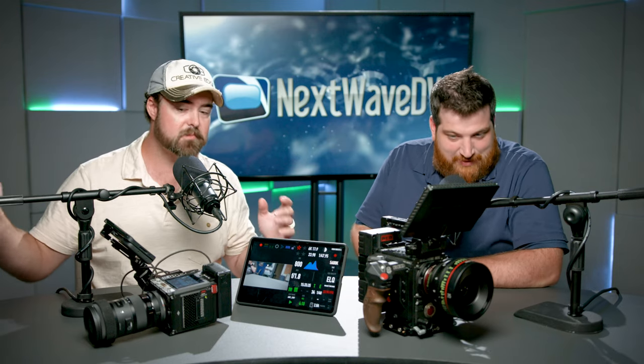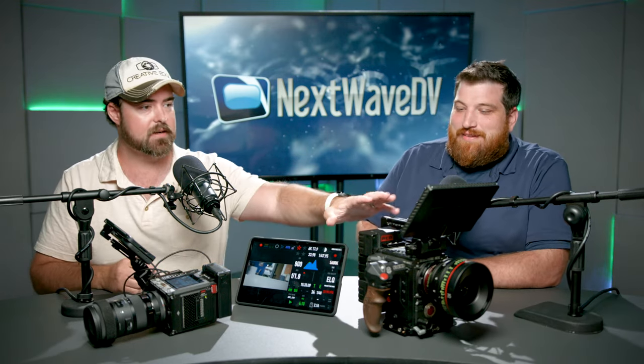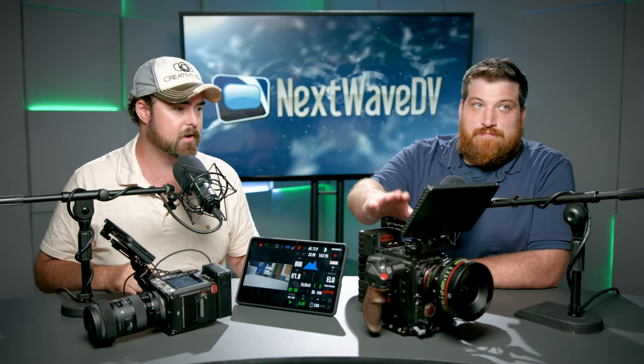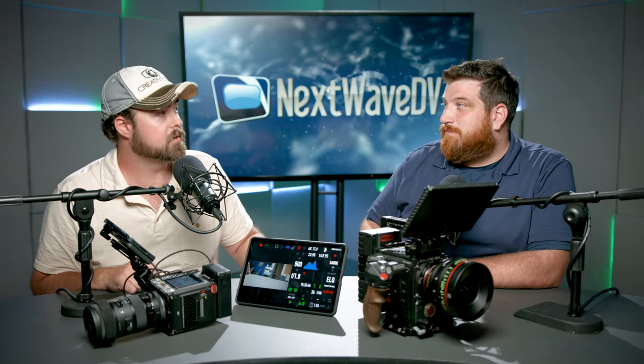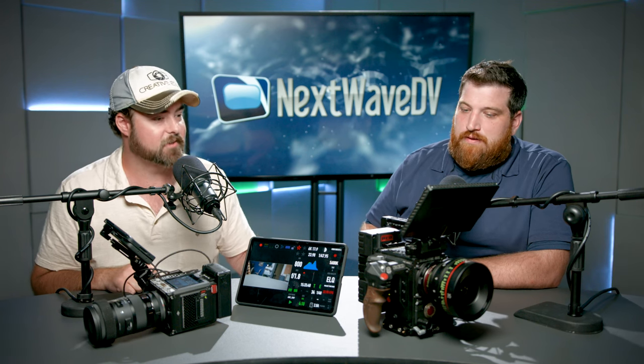Today we're going to be talking about the new Komodo X that I just got in. And sitting next to us over here is my Red Epic W as well, which I've had for almost seven years now. It's hard to believe it's been that long because it still feels like a new camera to me.